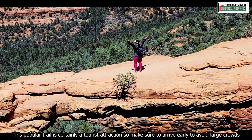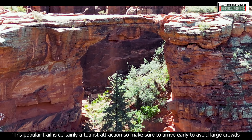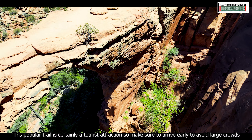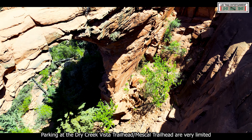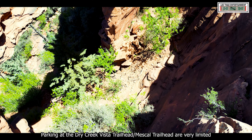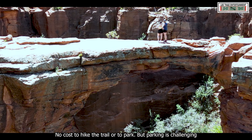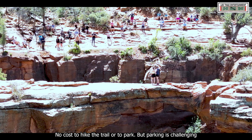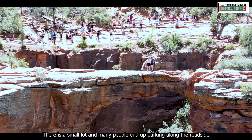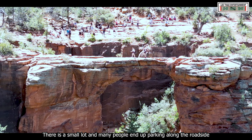This popular trail is simply a tourist attraction, so make sure to arrive early to avoid large crowds. Parking at the Dry Creek Vista Trailhead and Mescal Trailhead are very limited. There is no cost to hike the trail or park, but parking is challenging. There is a small lot and many people end up parking along the roadside.